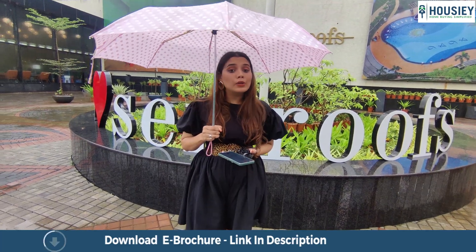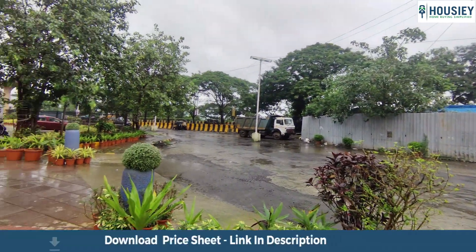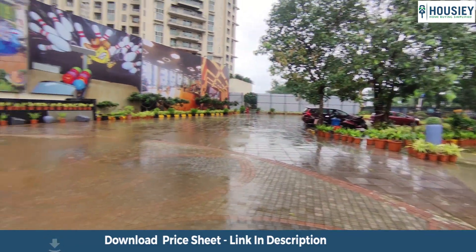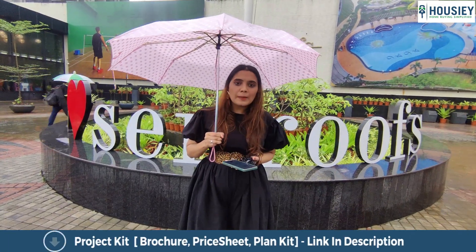Now let's talk about the location. I am standing on Mulund-Goregaon Link Road. The Eastern Express Highway is just 4 minutes away, and Nahur Station is just 2 minutes away. Amazing — this project you can truly call the Heart of Mumbai.